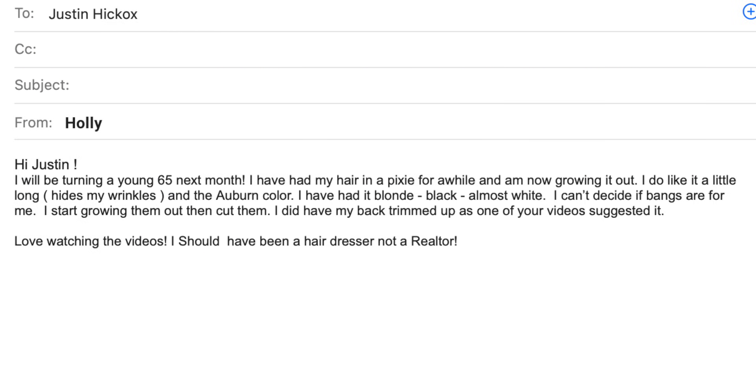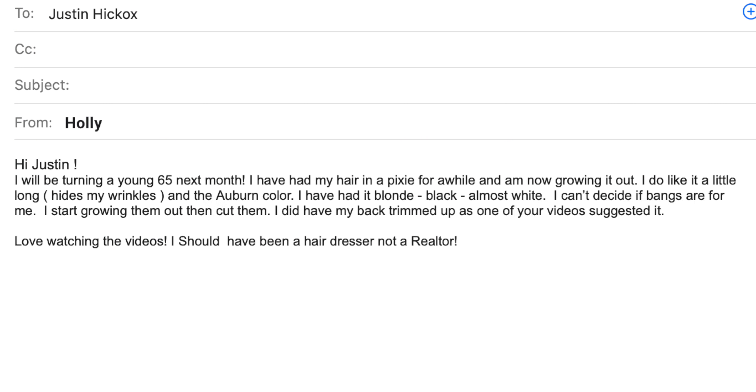Let me read you the email so you know what I'm talking about. The email says: "Hi Justin, I will be turning a young 65 next month." Hold on — wait a minute. Can we all collectively agree that 65 is not old? But more importantly, Holly, you are not 65. You look 30 and I'm going with the fact that you must be 30. So you're 30.